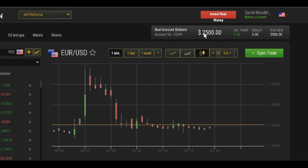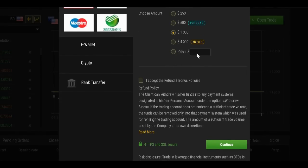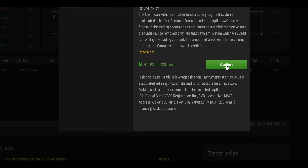What if you want to invest your money, just like I did? After you sign in and have an account, click on the invest real money button in the upper right. You have some choices: Visa or MasterCard, for example. Customers can invest by credit card, e-wallet, BTC Bitcoin, or by wiring money. Let's say you want to put in $1,000 or whatever amount you'd like. You click on 'I accept the refund and bonus policies,' then hit the continue button and continue with your information to make that investment. They make it super easy for you at Yard Option.